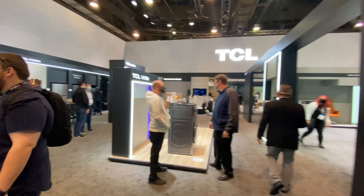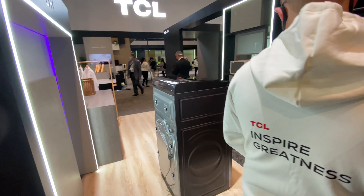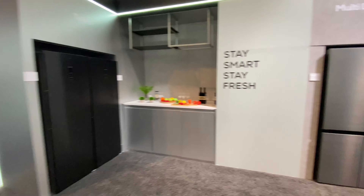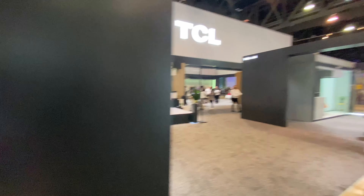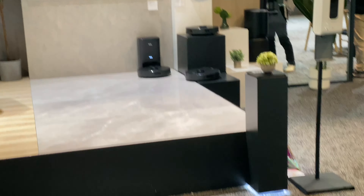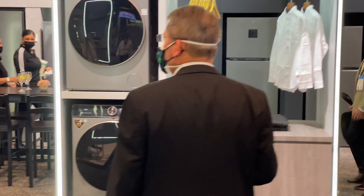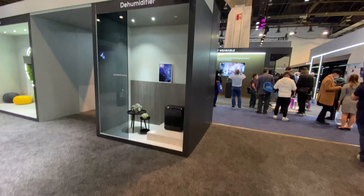TCL is basically pushing everything — the whole household product lineup: the washer, the fridge, their robot vacuum. They're pushing everything. TCL is going all over — they're no longer just in the TV business. They even have a humidifier.